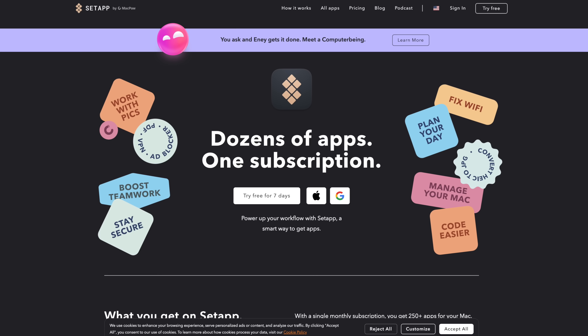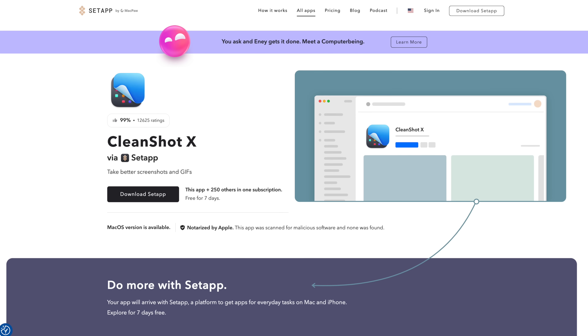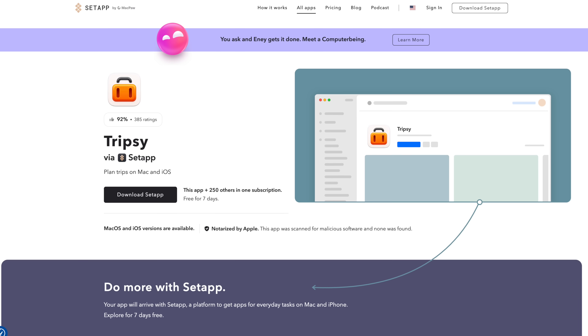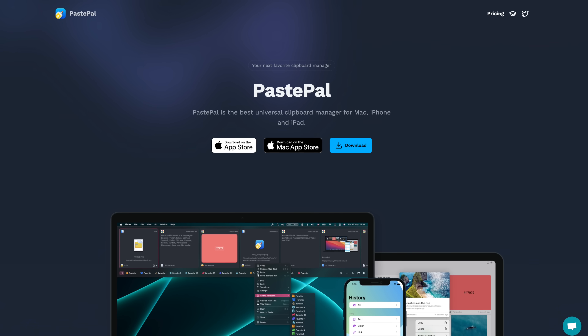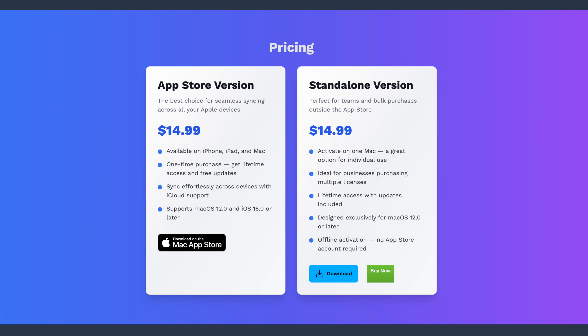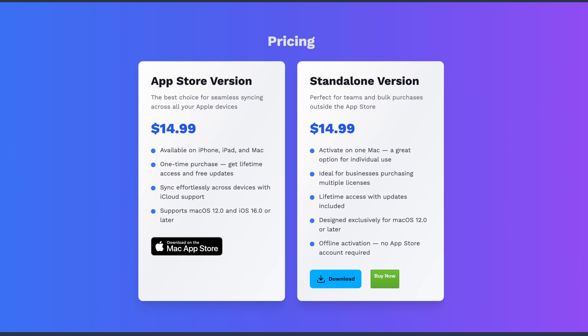Even though Paste is by far the best clipboard manager app, I really only recommend it if you want the best of the best or if you already pay for Setapp — which is a subscription service that gives you access to hundreds of paid apps like CleanShot X and even Tripsy from the beginning of the video. I'll leave a link in the description that gets you 30 days of free trial for Setapp instead of 7. But otherwise I strongly recommend PastePile as an alternative, which is a reasonable one-time purchase as opposed to $30 a year, which is kind of ridiculous for a clipboard manager.